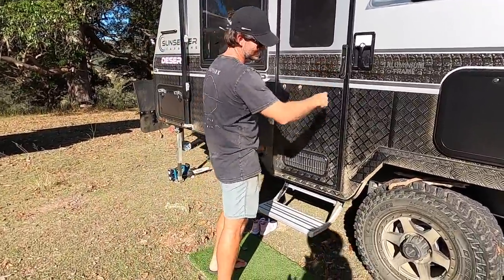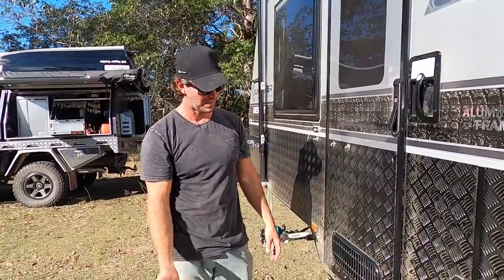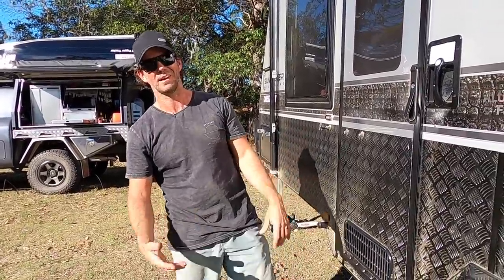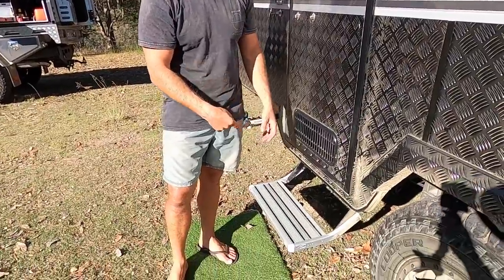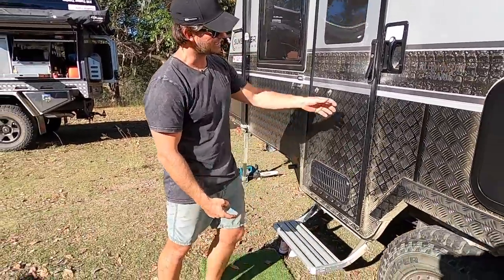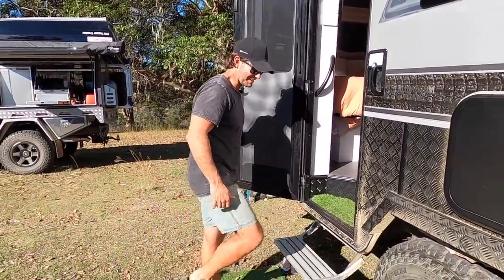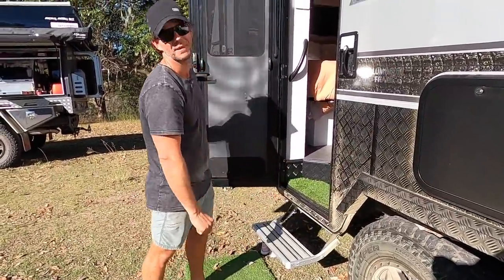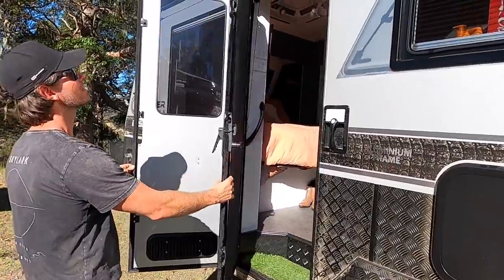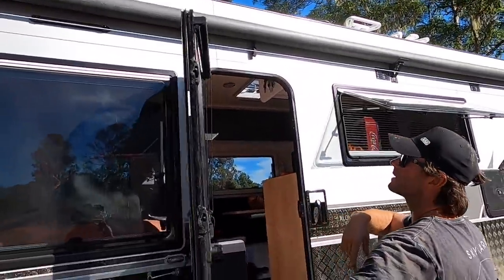Step - just an aluminium folding step that slides in and out on a spring. Hot tip: we had a powered step before and didn't like it - the solenoid got junked up with dirt and never wanted to work. These ones are cheap; if you damage them they're only about $150 and you just bolt another one onto the chassis. They work really well. Door is a split screen door - security screen one side, tinted windows, and a blind that comes down for security and privacy.